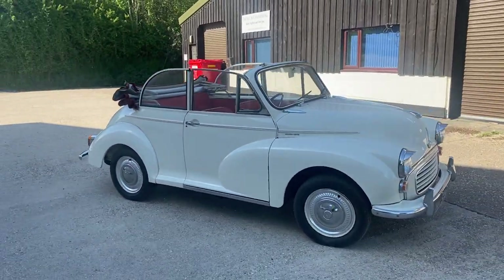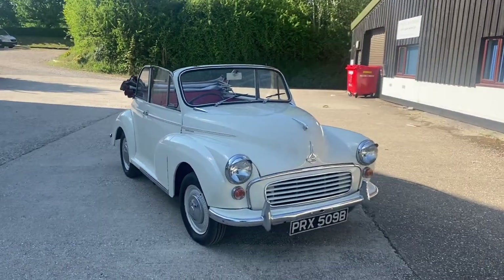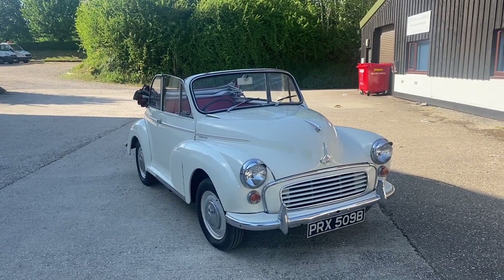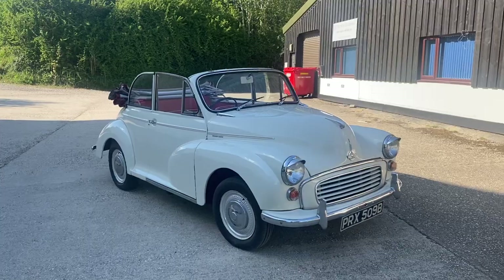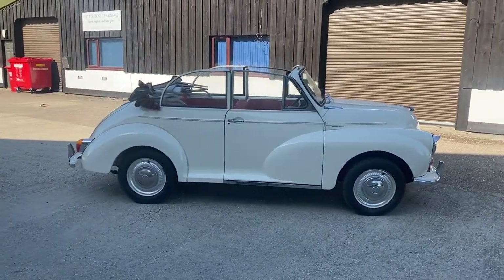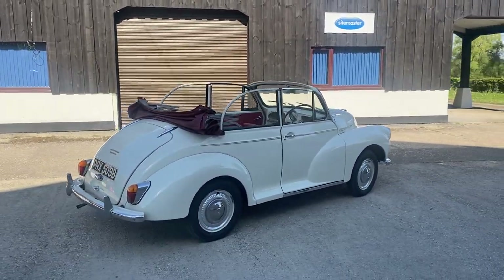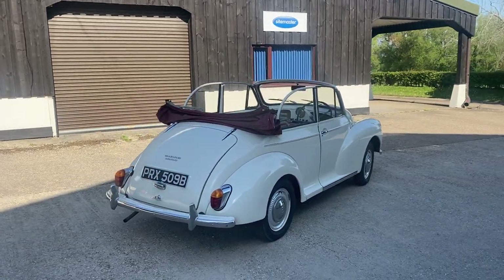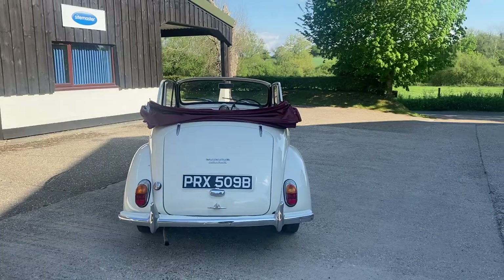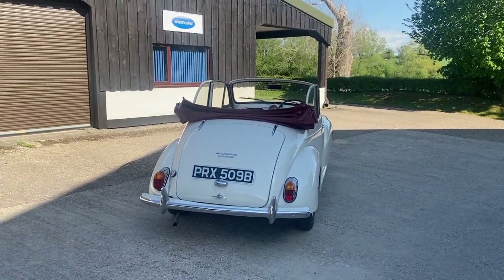This particular car does present extremely well. It's showing a speedo reading of just 43,000 miles, and the previous owner of 10 years was pretty convinced, from when he bought it from a previous owner, that the mileage was genuine. We have MOT certificates going back as far as 2004, and the car only had early 40s on the clock back then, so obviously she hasn't had a lot of use.